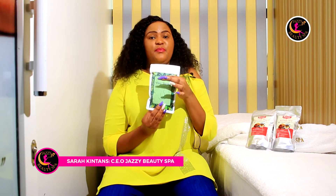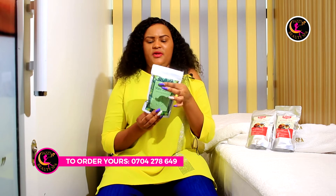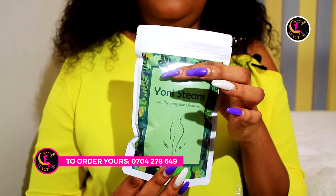We have yoni steam. This is the product that you normally use when you are steaming the vagina. Yoni steaming normally contains some herbs inside.